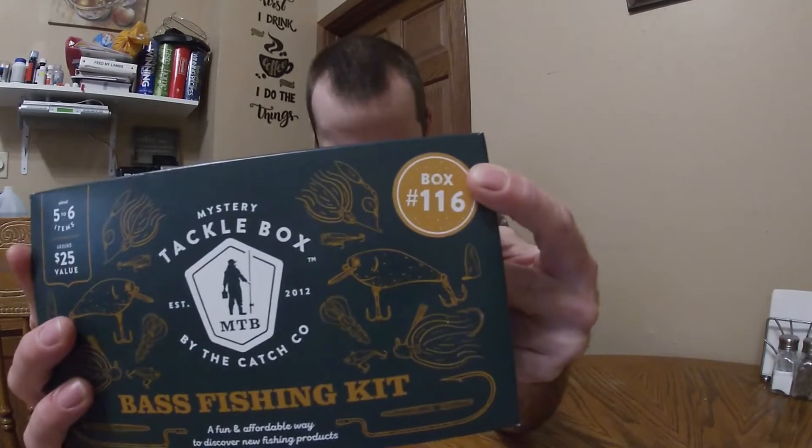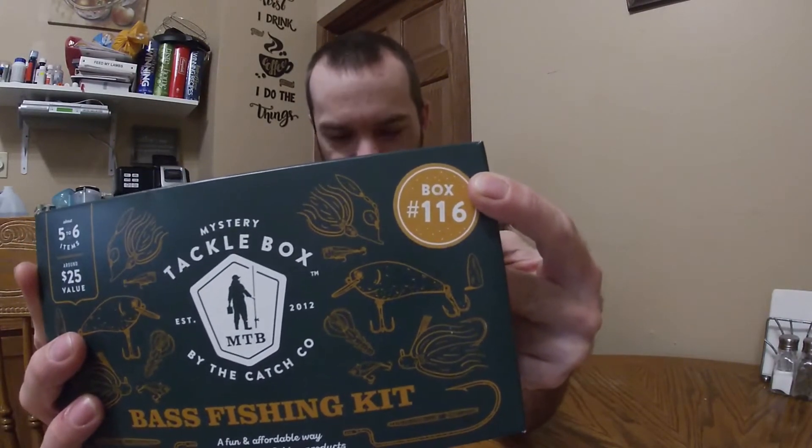All right guys, I couldn't wait a week to go get a box — grabbed one around Walmart. See right here in the corner, box number 116. All the boxes are numbered, so that should make this pretty easy. Not wasting time, let's get right to it — let's get this bad boy opened up.